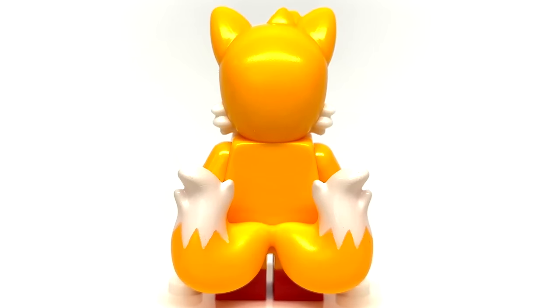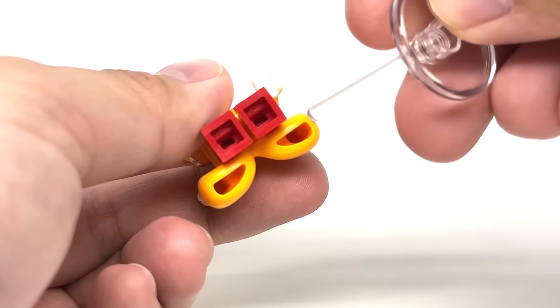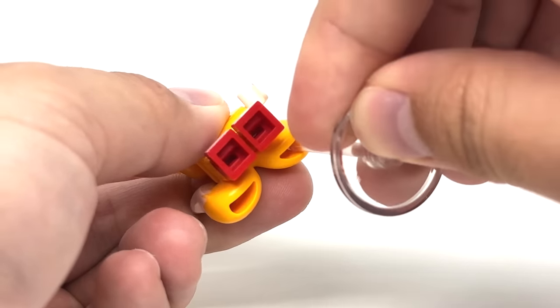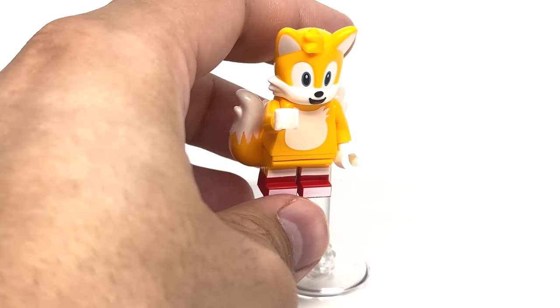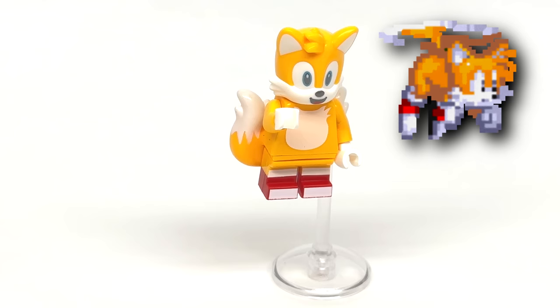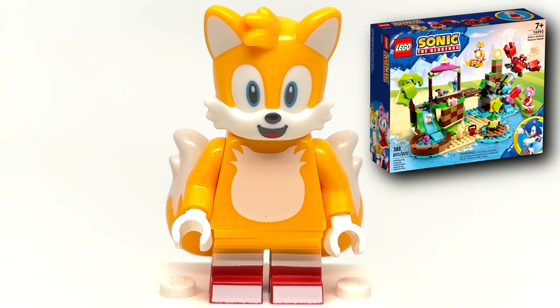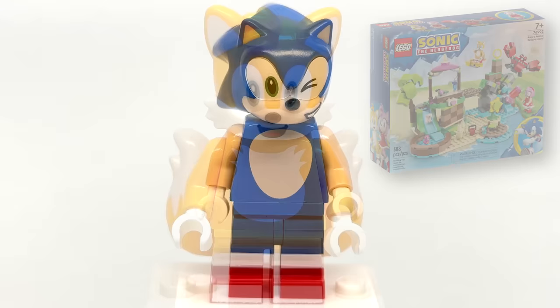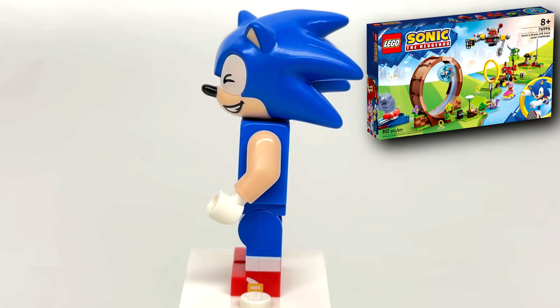The head is hard plastic, but the tail is hard rubber, and there's no back torso printing. With the holes at the bottom of his tail, you can kind of make him float with the dish and pole connection included to hold the rings of the set, which is kind of interesting — but of course when Tails is flying, he doesn't exactly look like this. This is the same Tails minifigure found in Amy's Animal Rescue, which is a set that's $10 more expensive in the United States.